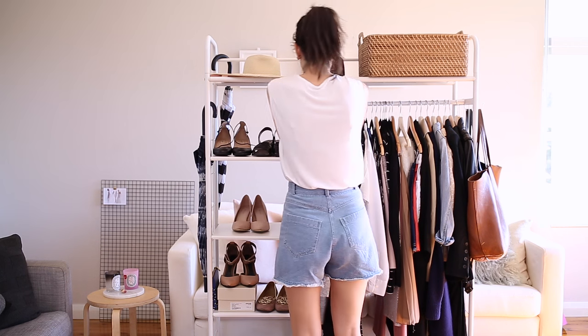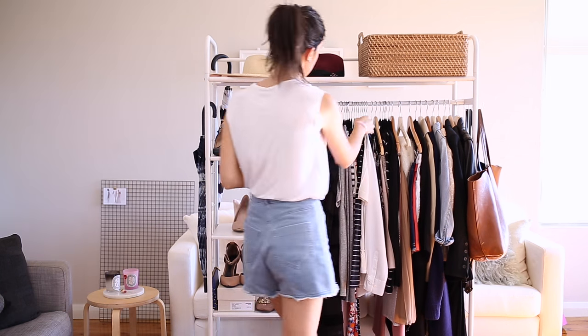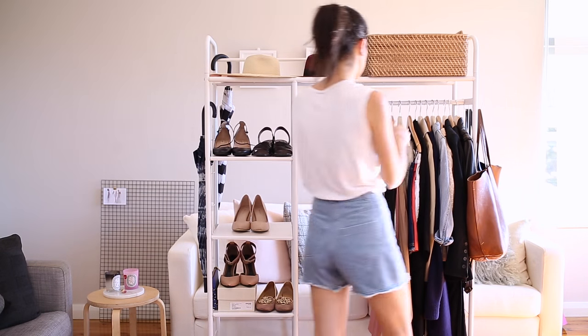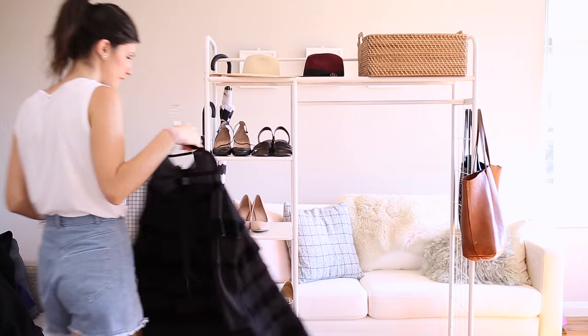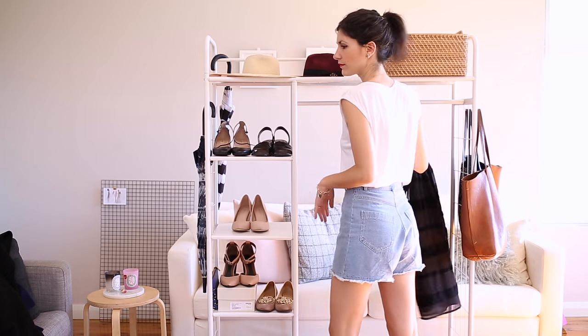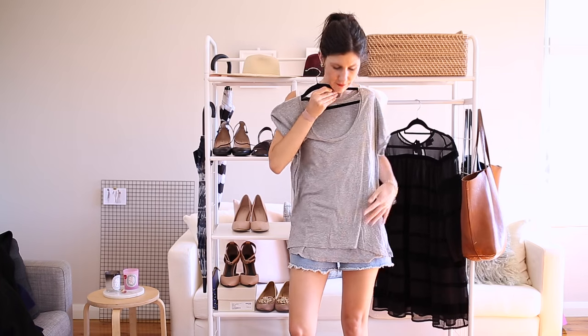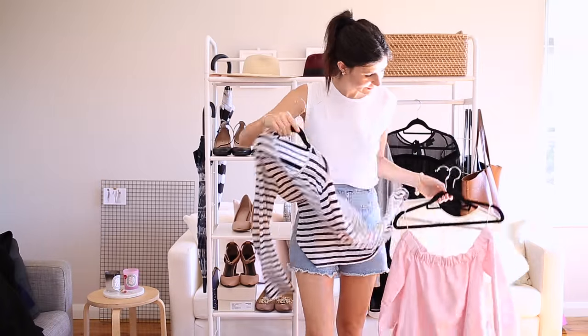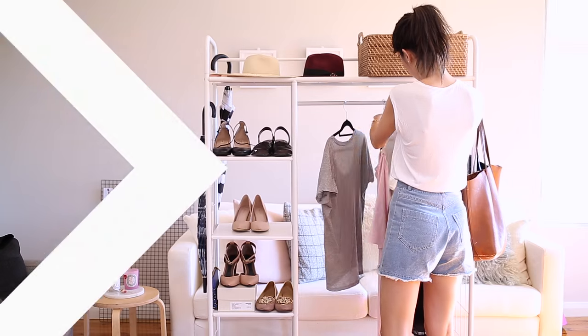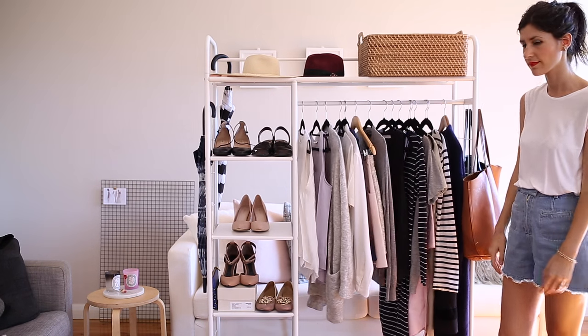Step one: assess your wardrobe. If you haven't done this before, it's a really great opportunity to go through everything, get rid of anything you don't love, that doesn't fit, that you don't wear, or that doesn't suit you, and just start fresh. Make sure everything you have is something you love and feel really confident wearing. I've done a video on how to color your wardrobe — I'll link it below. This really helps narrow the focus of your closet and define your personal style, leaving you with a cohesive closet to build on.